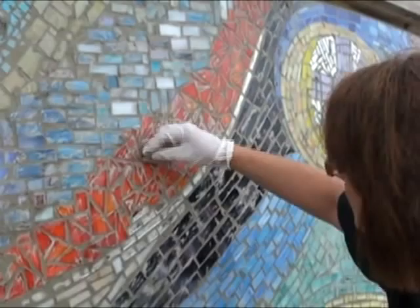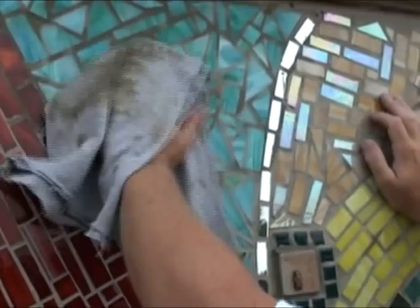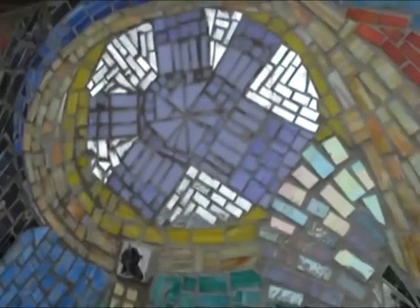Once everything was set and dried, the artists applied another layer of mortar to fill in the gaps between the pieces, and then began the laborious process of polishing the glass to remove excess mortar and bring out the shine. When finished, the entire mural was covered with a clear polymer coating.